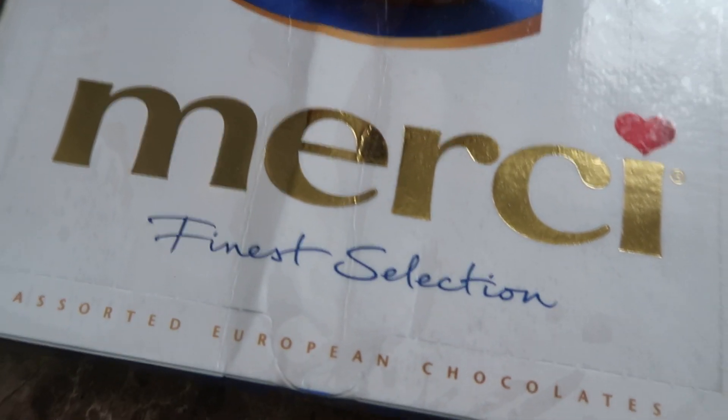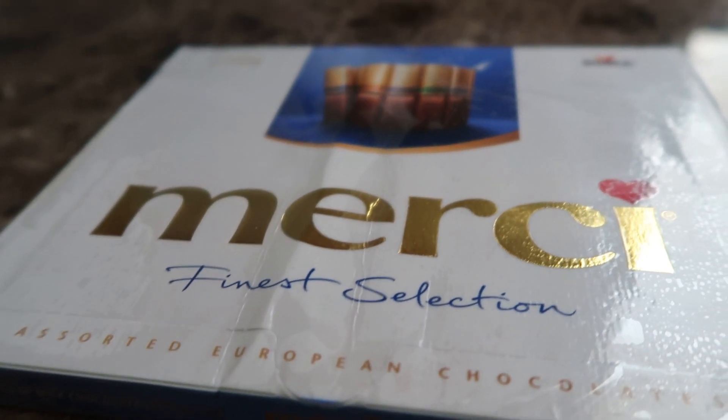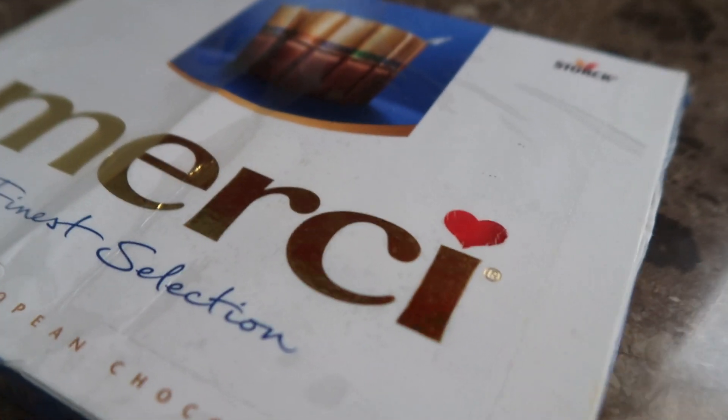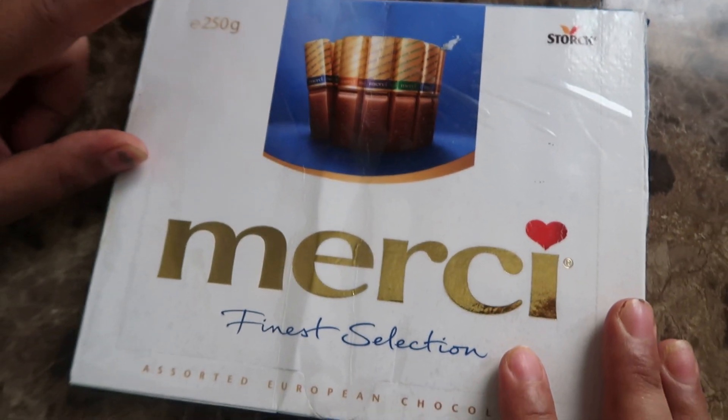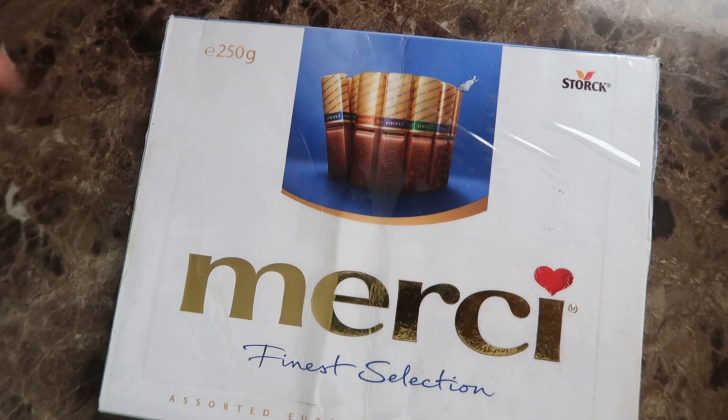Hello beautiful people, welcome back to my channel. In today's video I'm going to show you Mercy — Mercy Finest Selection Assorted European Chocolate. The pack size is 250 grams and the brand is Torak.